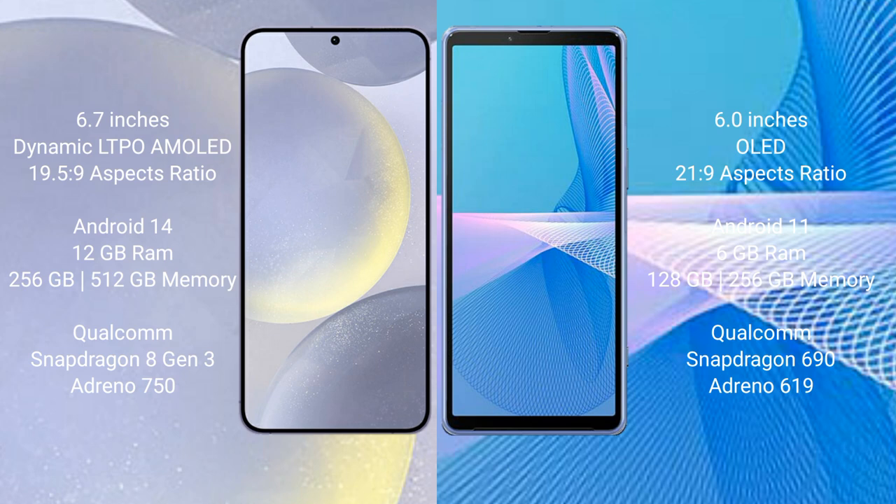Samsung Galaxy S24 Plus comes with 12GB RAM and 256GB or 512GB internal storage, Qualcomm Snapdragon 8 Gen 3 processor, and GPU Adreno 750. Sony Xperia 10 Mark III comes with 6GB RAM and 128GB or 256GB internal storage, Qualcomm Snapdragon 690 processor, and GPU Adreno 619.